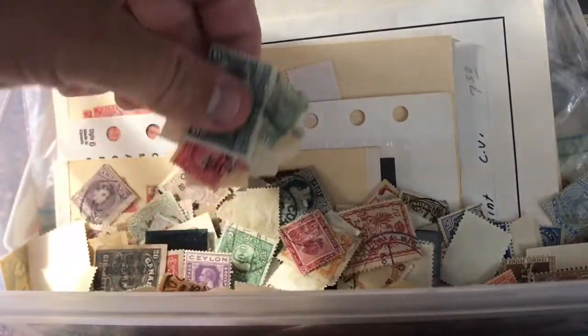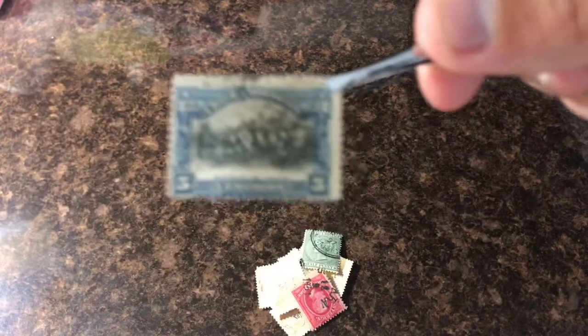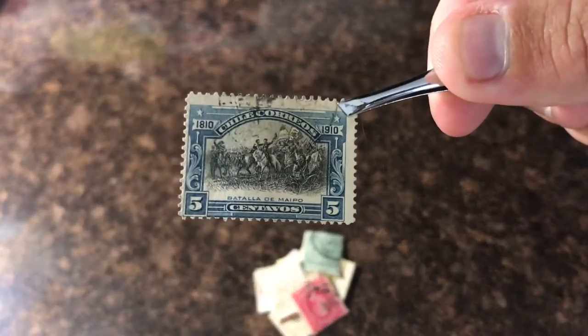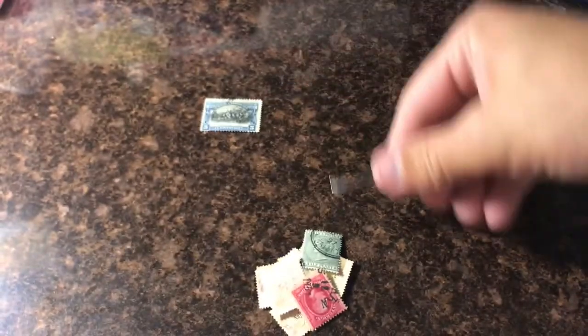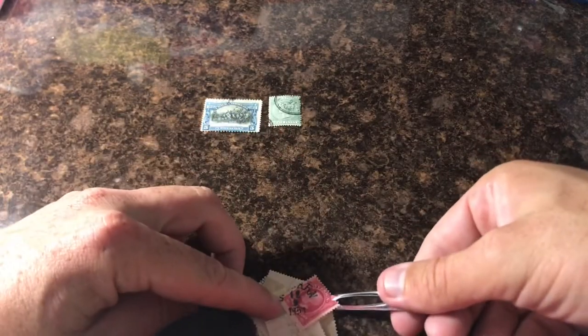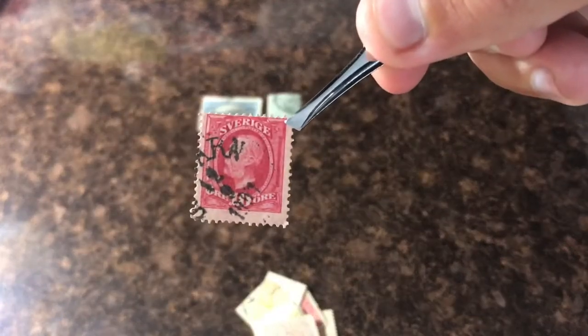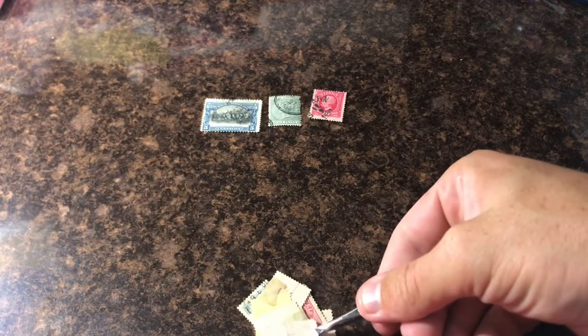Let's get into this. I do have some better tweezers coming. Here's a pretty old Jamaican one right here — pretty good.